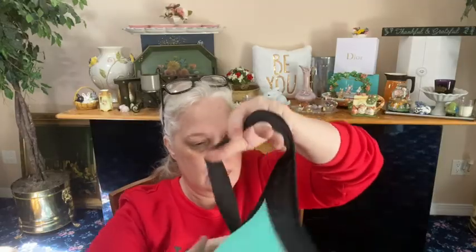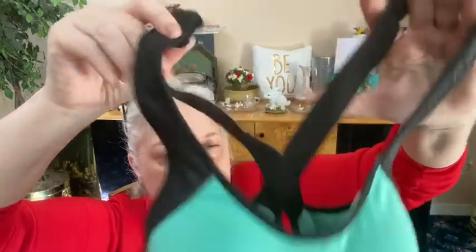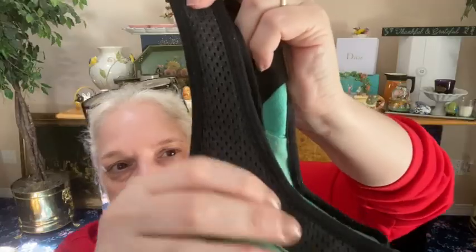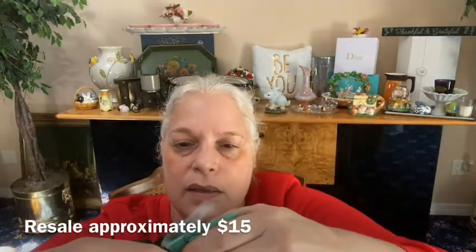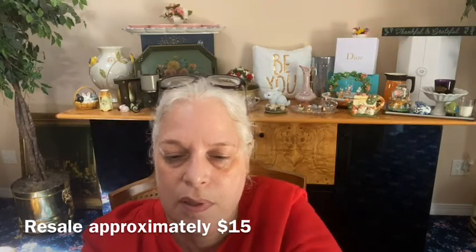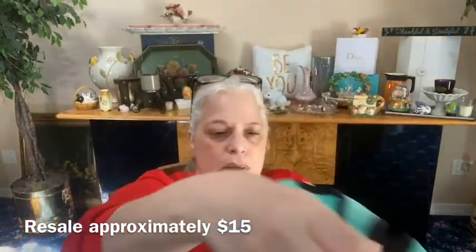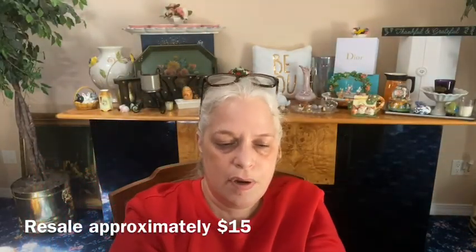We have another sports bra, size 32D, and it's Victoria's Secret. It's like aqua blue and black, crosses over in the back, gray there with ventilation. Hook and eye in the back. This is pre-loved Victoria's Secret Sport — very nice, with a built-in bra.